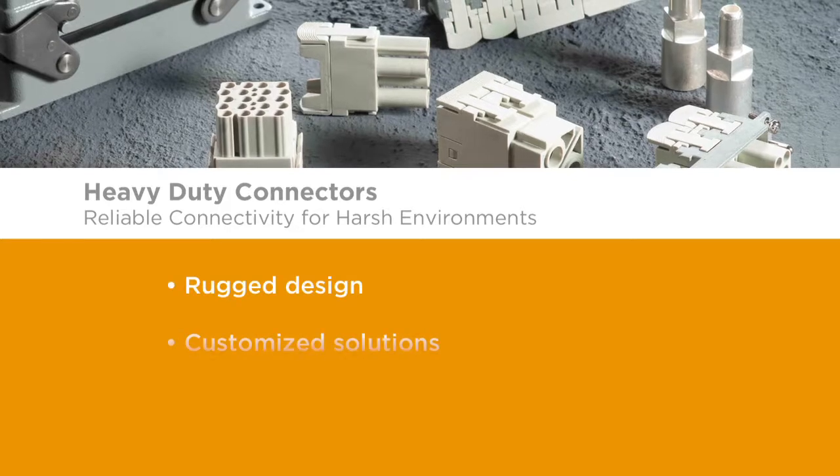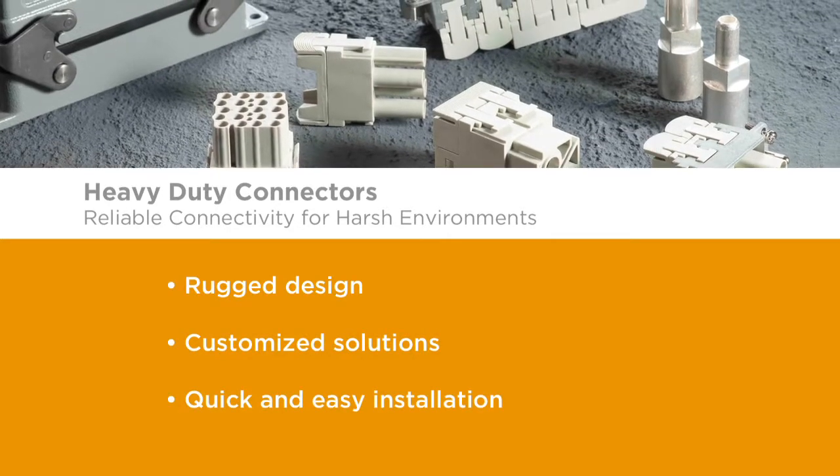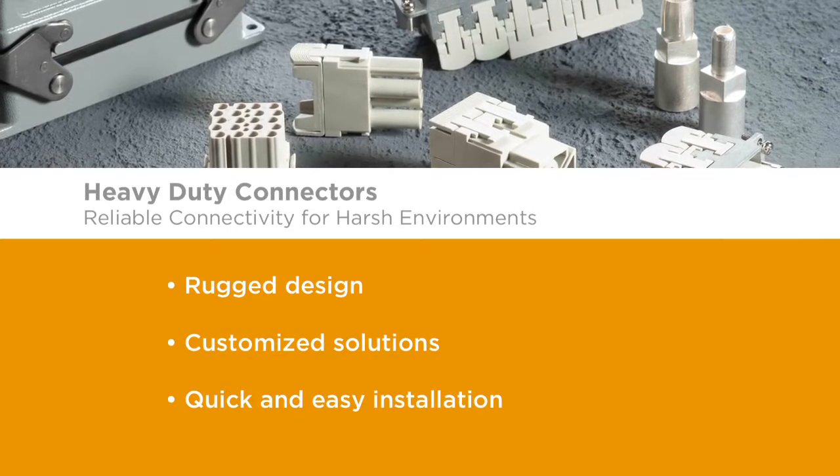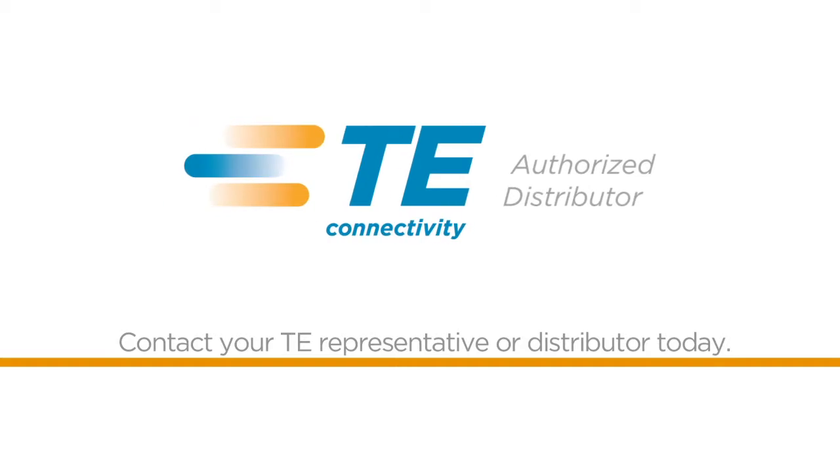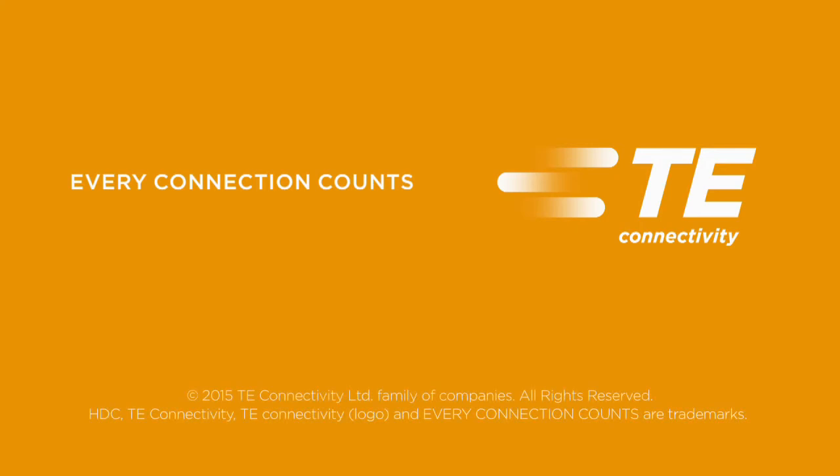Rugged design, customized solutions, quick and easy installation — heavy-duty connectors from TE Connectivity. Want to learn more? Contact your TE representative or distributor today. TE Connectivity: every connection counts.